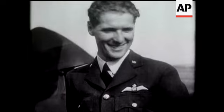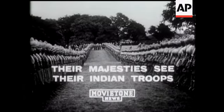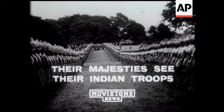I think you'll agree the pilots look a fine type. Another stalwart breed of men are on parade for a visit by the king and queen.